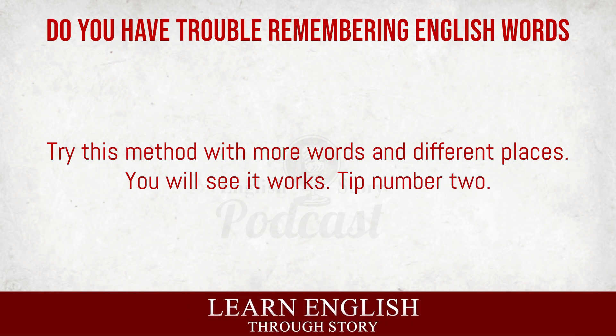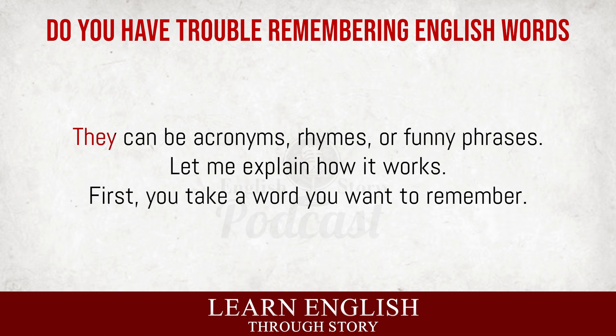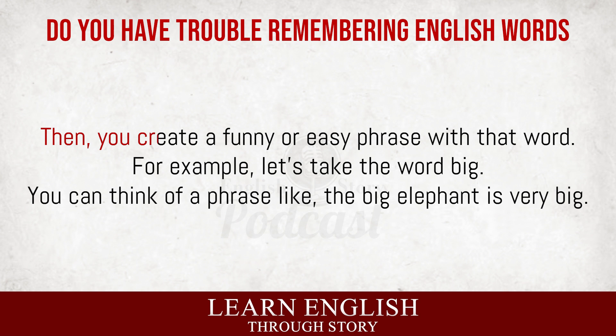Tip number two: mnemonics. This is a fun and creative way to remember words. Mnemonics are tricks to help your brain remember things. They can be acronyms, rhymes, or funny phrases. First, you take a word you want to remember. Then, you create a funny or easy phrase with that word.